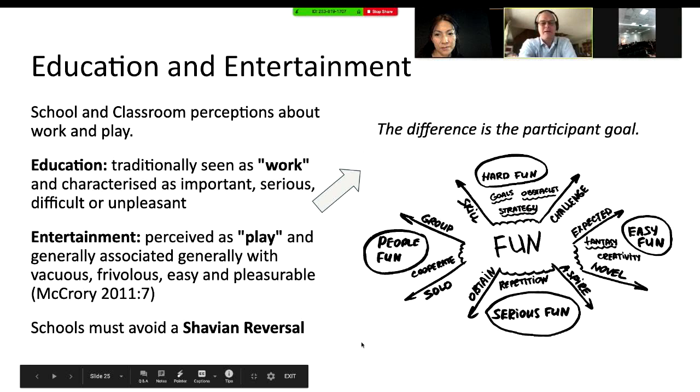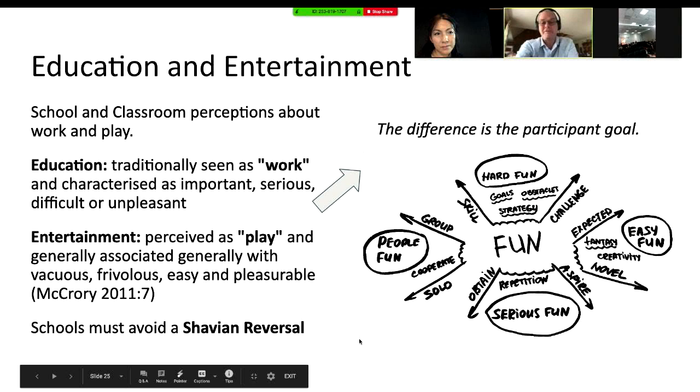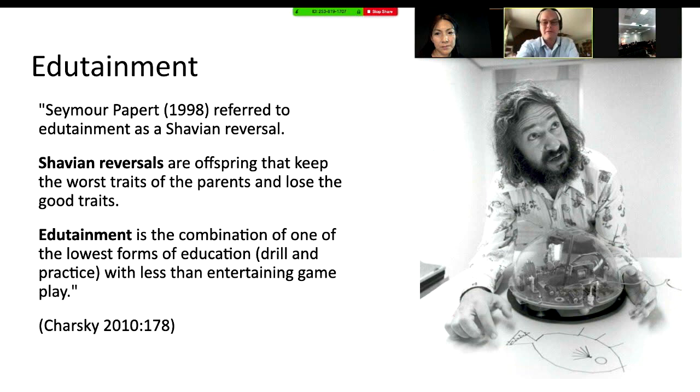Hard fun. The 'shady reversal' is something to watch out for in this space — it's worth writing down if you're curious. It means that you can sometimes, just by putting education and fun together, get the worst of both outcomes. Seymour Papert unpacked it: you get the traits of the offspring that are the worst and you lose all the good traits. It's a problem when you simply say 'this must be fun because it's a computer.' You have to be really deeply pedagogical and critical in the way you integrate education and entertainment — edutainment. Something Seymour Papert warned us about years ago.